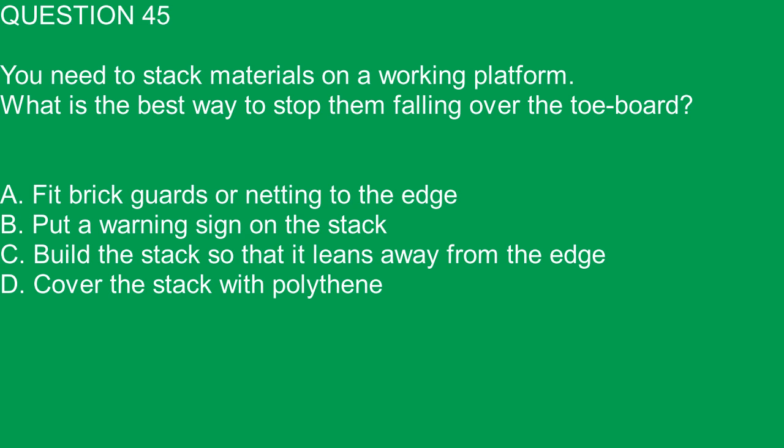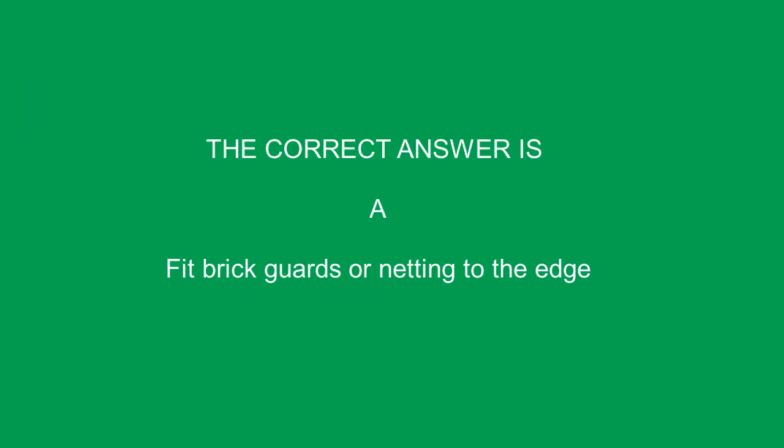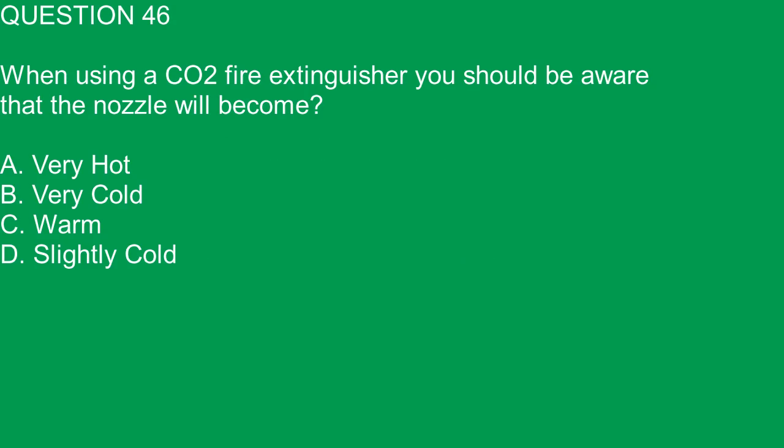Question 45. You need to stack materials on a working platform. What is the best way to stop them falling over the toeboard? A. Fit brick guards or netting to the edge. B. Put a warning sign on the stack. C. Build the stack so that it leans away from the edge. D. Cover the stack with polythene. The correct answer is A. Fit brick guards or netting to the edge.